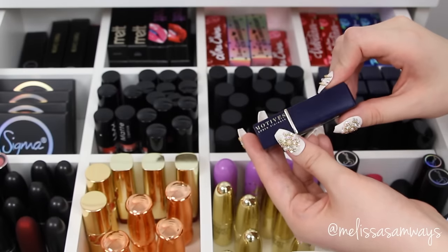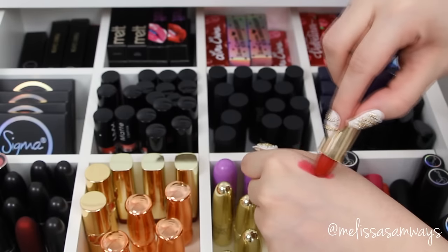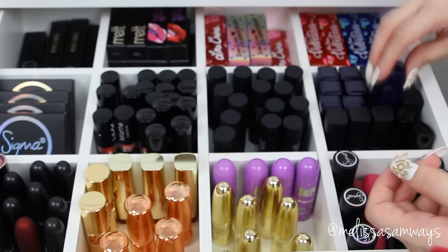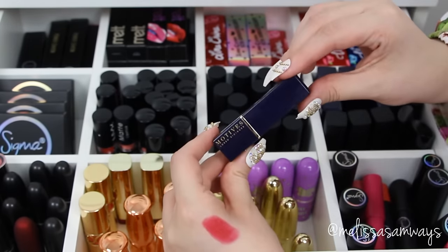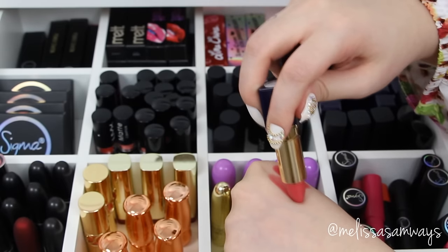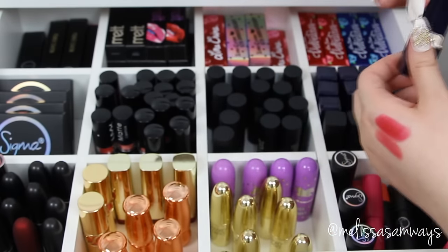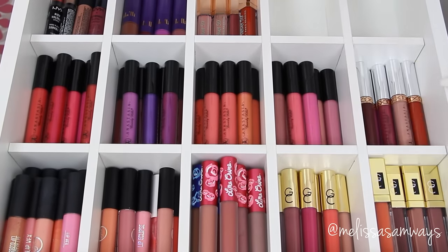Now I'm gonna show you the Motives Cosmetics lipsticks — they are awesome. This is a matte lipstick so it's a little harder to apply, but it lasts so long on the lips. I'm gonna swatch my favorite colors: this red in the shade Sex Bot, this beautiful pink in the shade Give Me, and this nude in the color Tender — I use it many times in my tutorials. It's always one of my favorite nude lipsticks of all time.